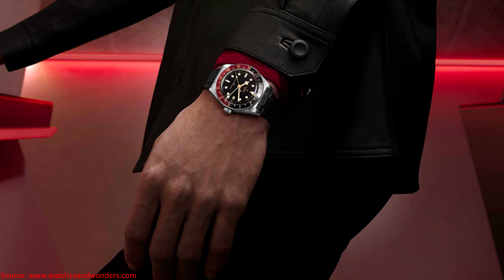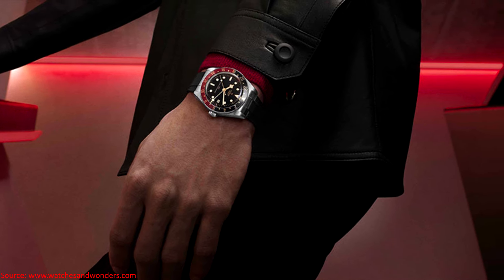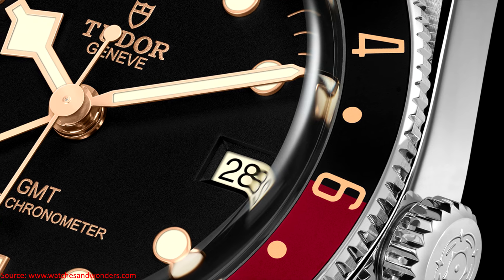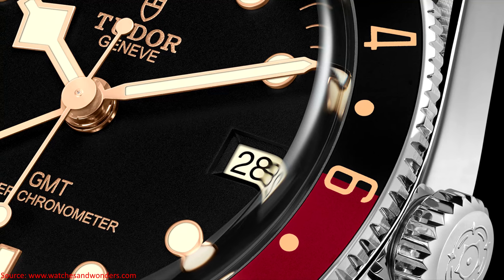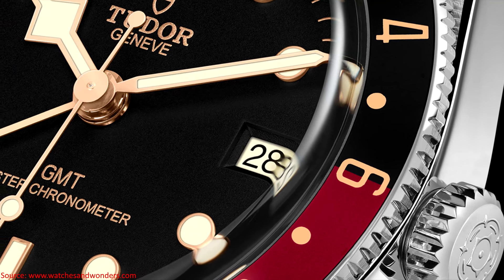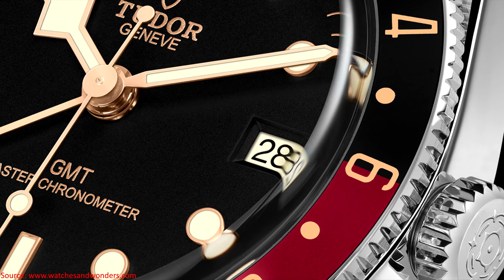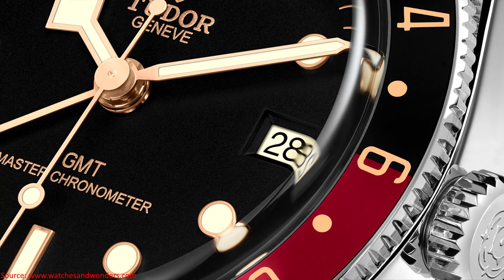Note that since it is aluminum, people will worry about fading over time and how easy it is to scratch — all the same complaints we've heard for years about aluminum in the Black Bay. But I think the vintage look is why Tudor continues to rely on it rather than offering a ceramic insert. It definitely isn't cost — we know plenty of affordable watches in the dive space use ceramic inserts for the bezel at this point.